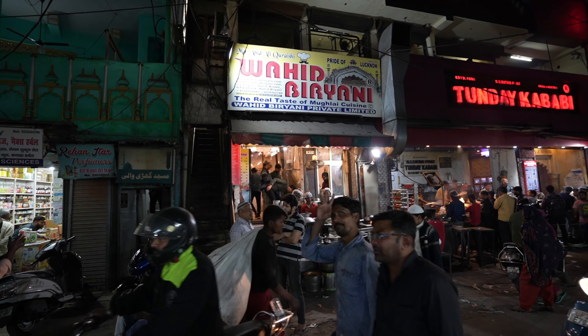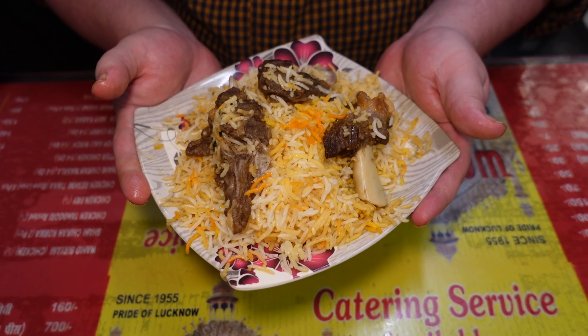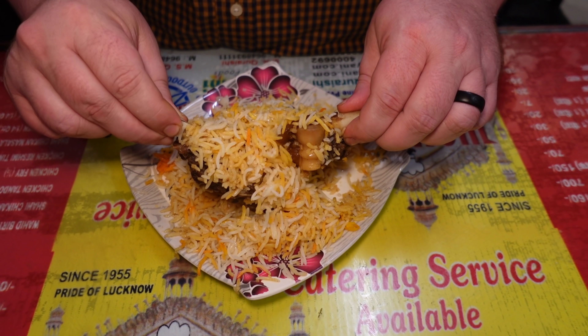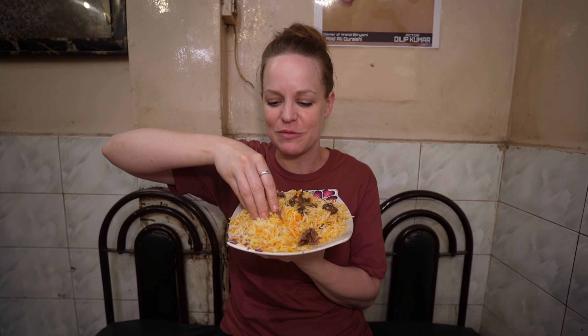Do not pass on this if you get the opportunity to try it. I understand why these guys have a line outside that never stops, because this is one of the most unique and tasty kebabs we've ever had. Once you get past the texture and just focus on the flavor, this is really hard to beat. I love streets like this where there are so many options — we literally walked 10 feet next door to Waheed for biryani. I've been waiting all day.